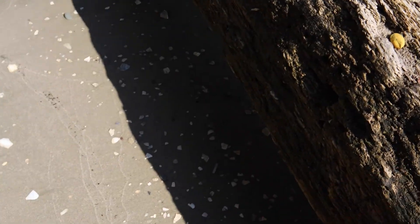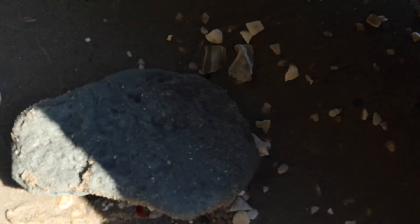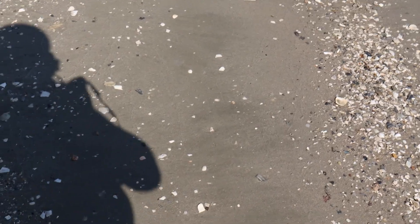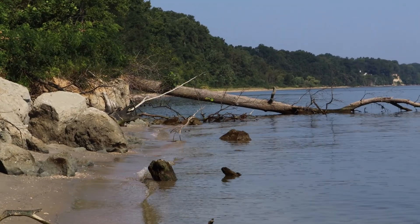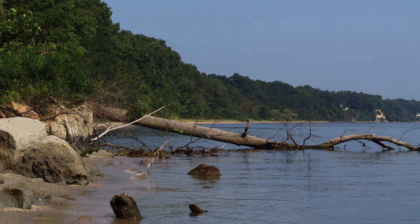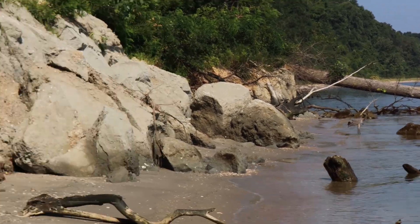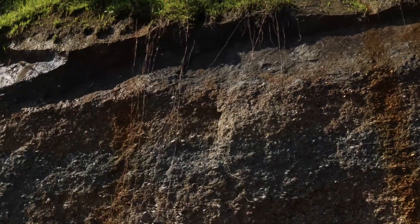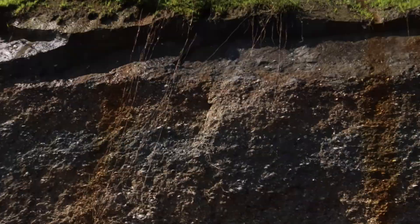Shark teeth or anything could be hiding anywhere. There could be something hiding in this little chunk of mud. Hopefully we find some shark teeth. But it is dangerous to be under here for too long, because all those trees up there could just come right on down.